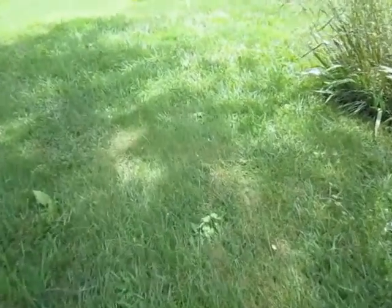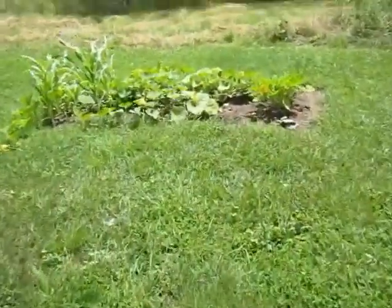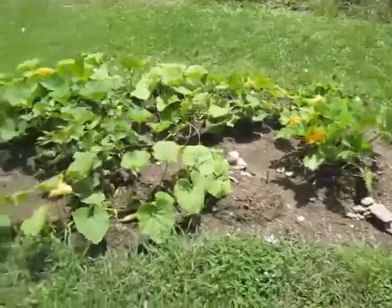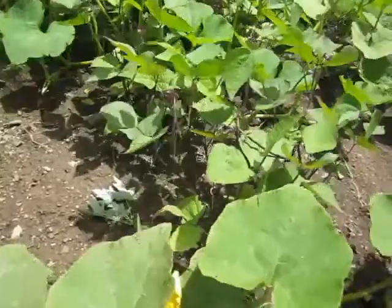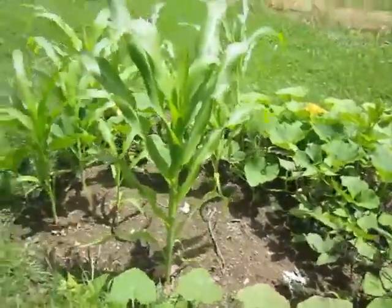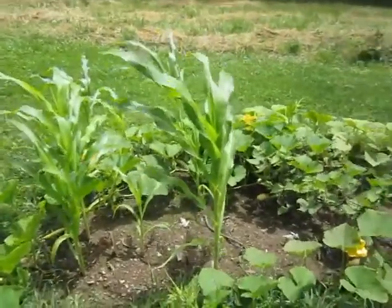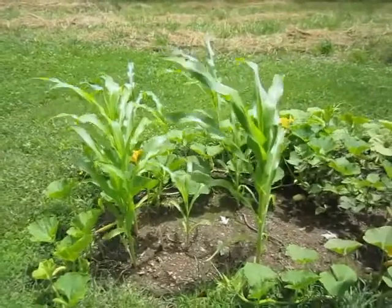I'm in the backyard now where I have a single bed of veggies. We've got a patty pan and some purple string beans. This is also my McCormick's Blue Giant Corn, and it's not all that giant. And that's pretty much it.